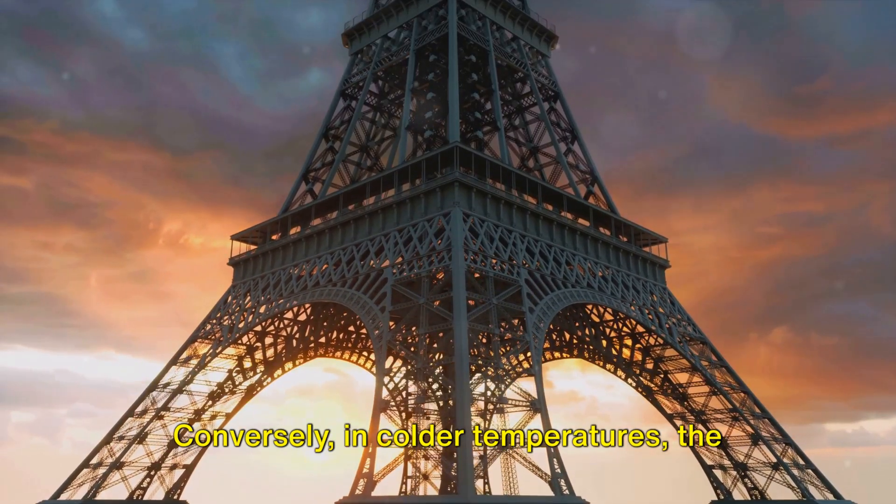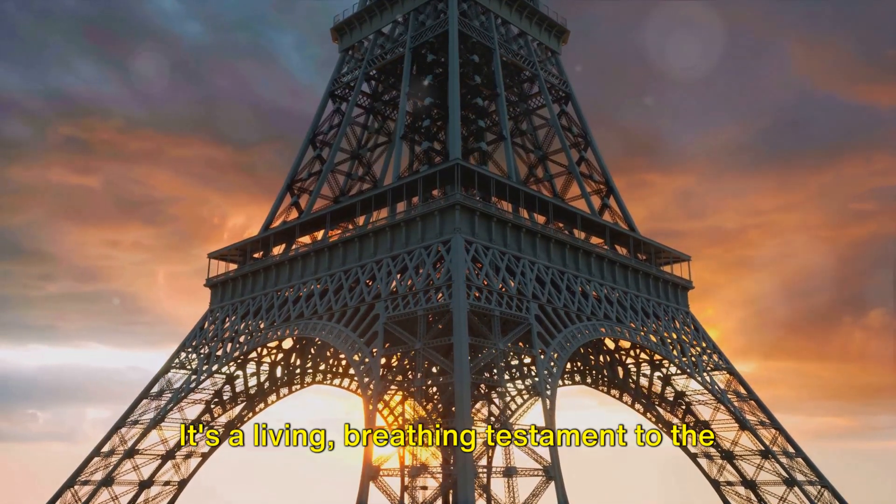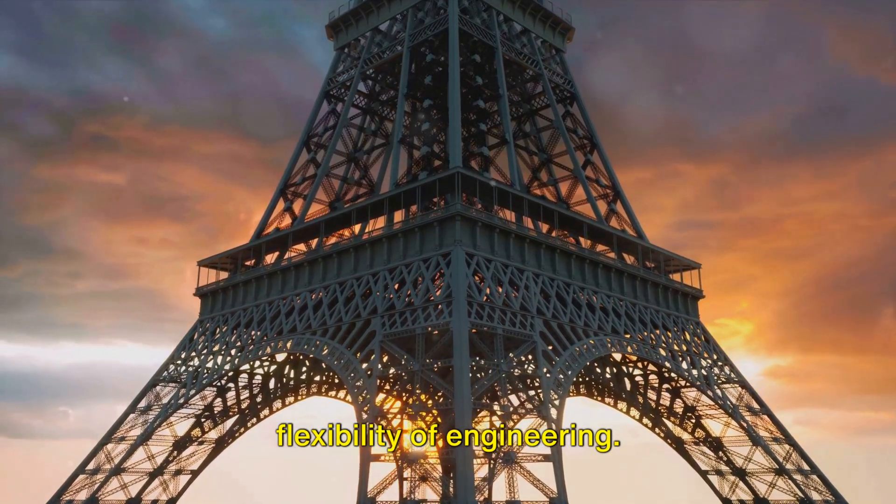Conversely, in colder temperatures, the iron contracts, shortening the tower by around 6 inches. It's a living, breathing testament to the flexibility of engineering.